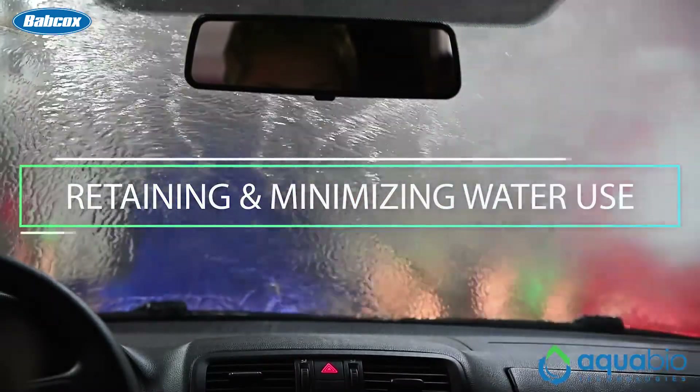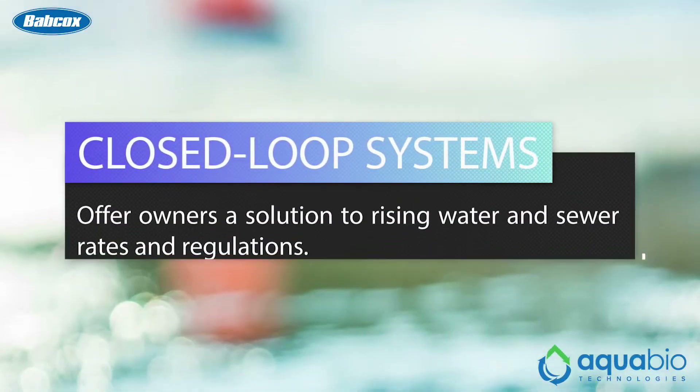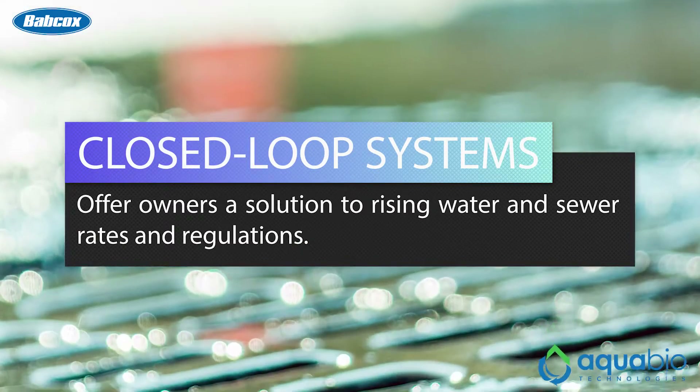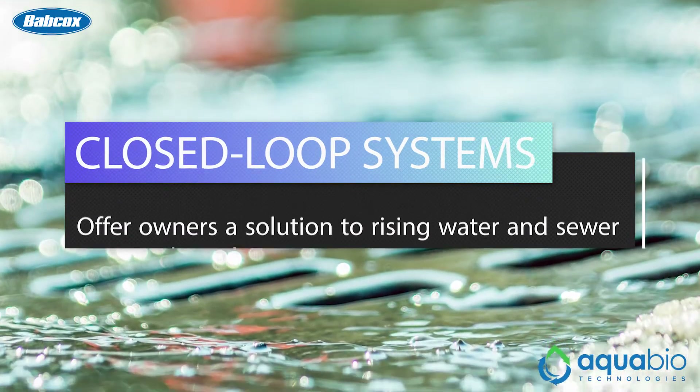Closed loop water reclaim systems can help operators catch and reuse water from every wash phase and rinse cycle. In addition to retaining and minimizing water use, closed loop systems also offer owners a solution to rising water and sewer related rates and associated regulations. But before installing a closed loop system at your site, it's important to understand how they function.